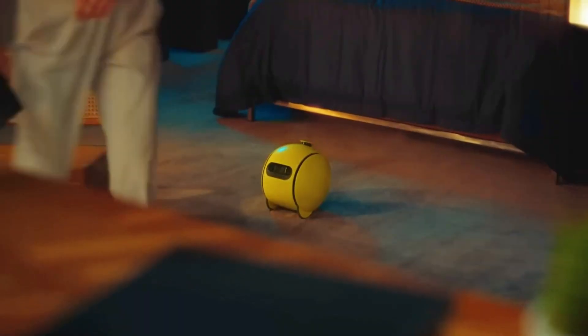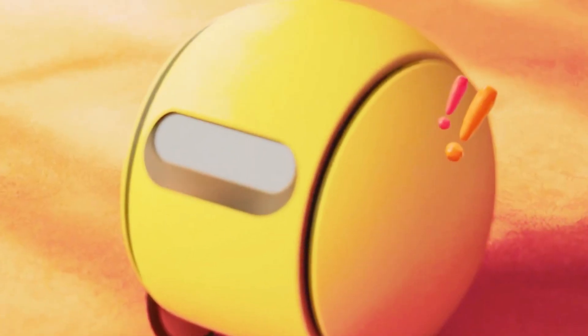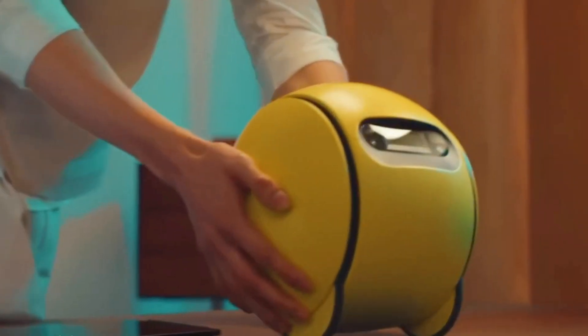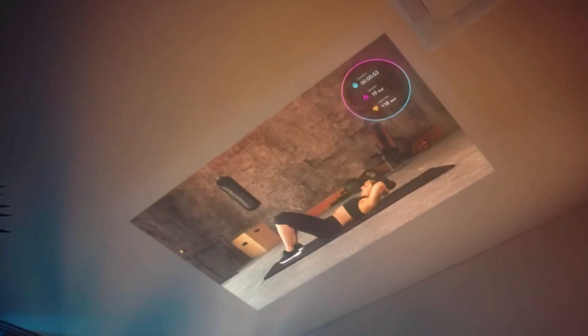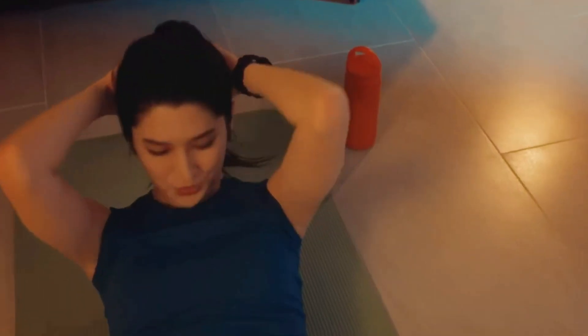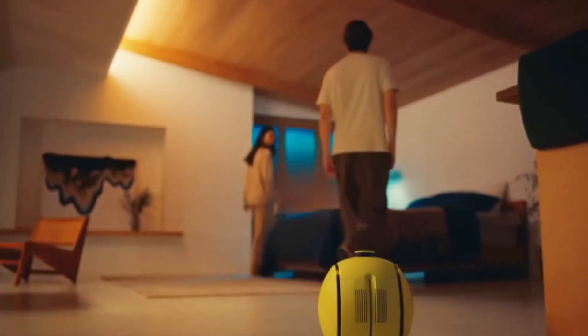BallEye also provides health and wellness tips, styling suggestions, and interactive features such as projecting videos or creating mood lighting. Set to launch this summer in the US and South Korea, BallEye marks a significant leap forward in AI-powered home robotics.